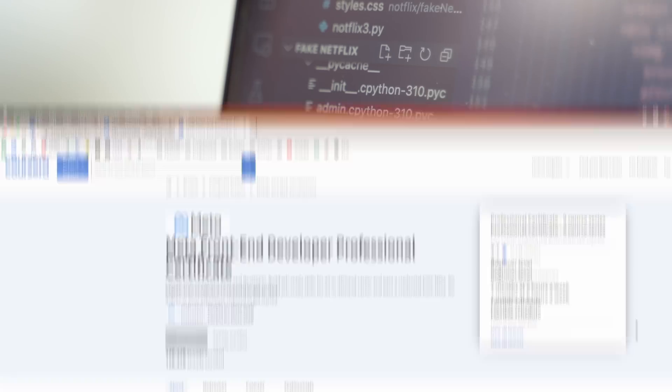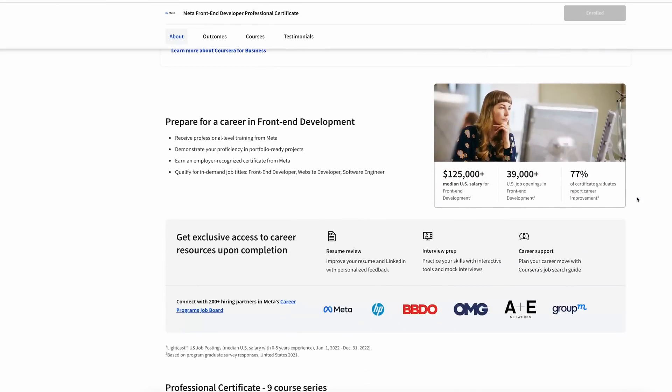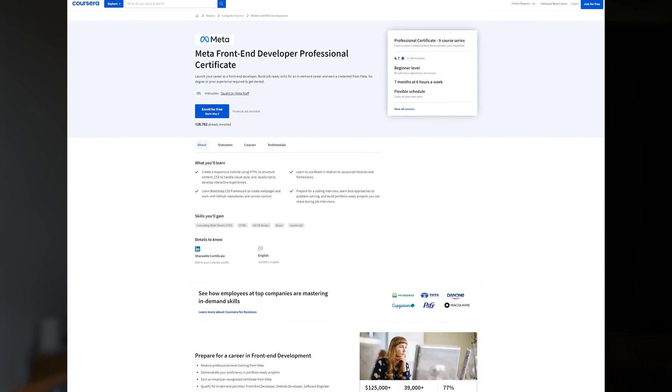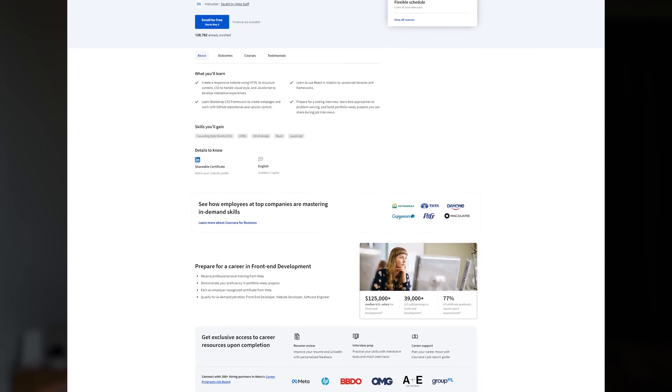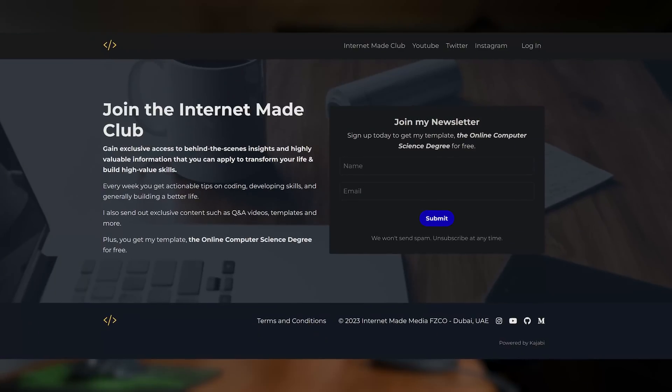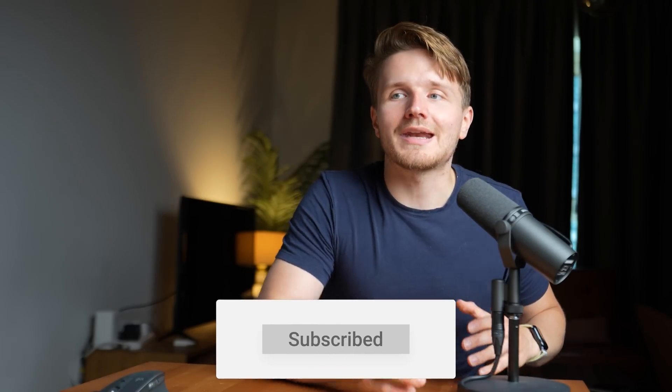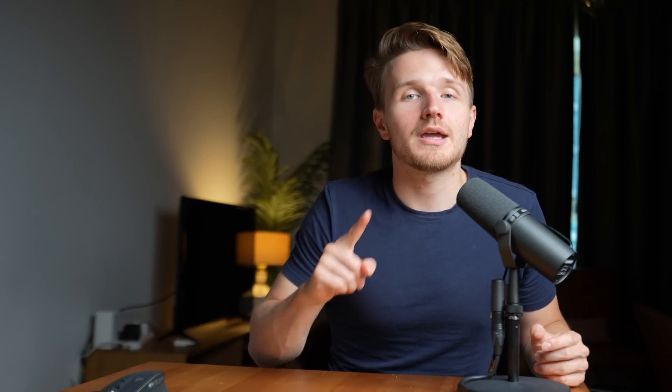If you're interested in learning front-end development and want just one resource to follow, go check out the Meta Front-End Professional Certificate on Coursera — taught by Meta staff and includes a certificate. Thank you to Coursera for sponsoring this video. I've also used Coursera to design a full computer science degree for myself, and if you sign up to my newsletter, you can get a full Notion template with that online CS degree. I also made a full video detailing exactly how I did that, so if you're interested, I highly recommend you watch that next.